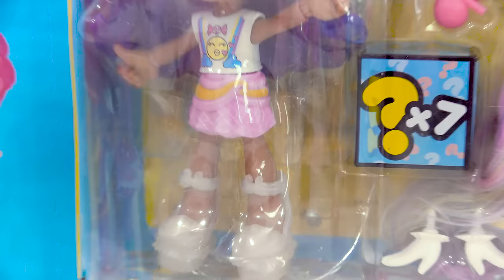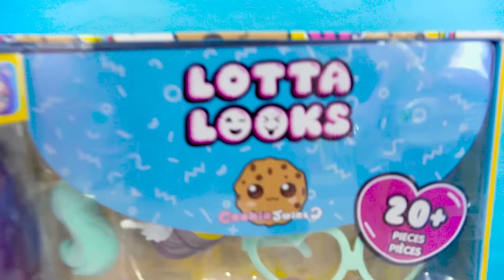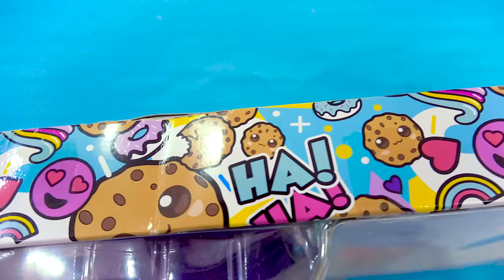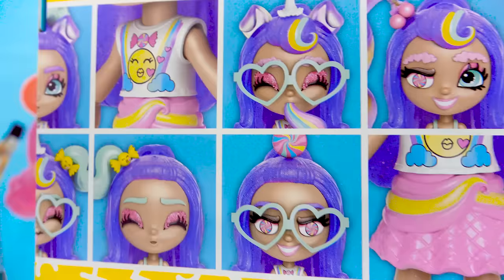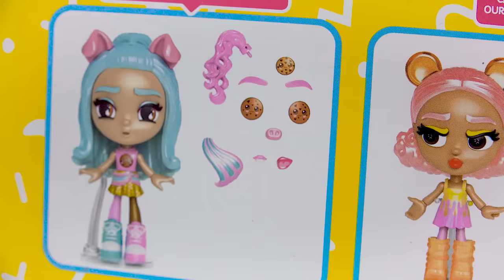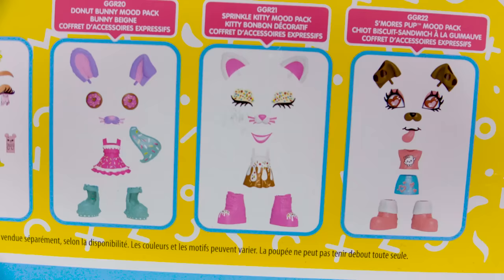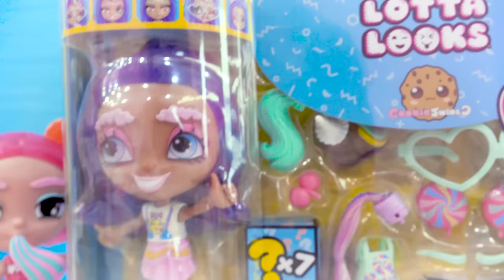So we've got so many surprises including inside of this little surprise box right here. She is on a serious sweet sugar rush with all these cute adorable little pastel sugary accessories. You can see the Cookie Swirl C logo right here with the Lotta Looks logo, a cute little cookie logo all over the top. This is the biggest pack out of them all — including the grumpy gummy girl and the chocolate chip girl from part one.